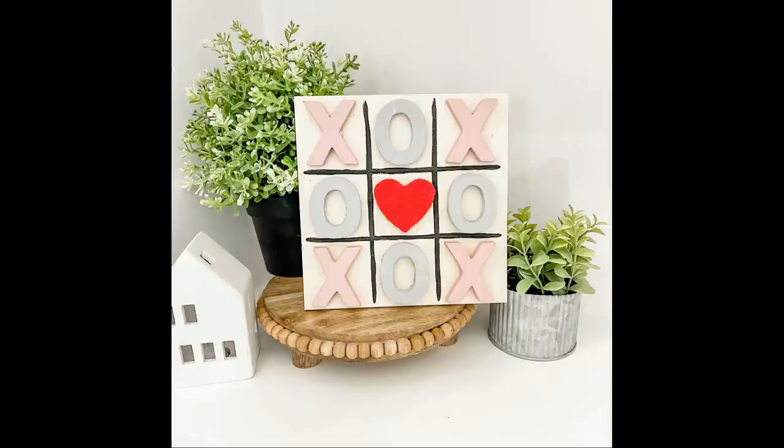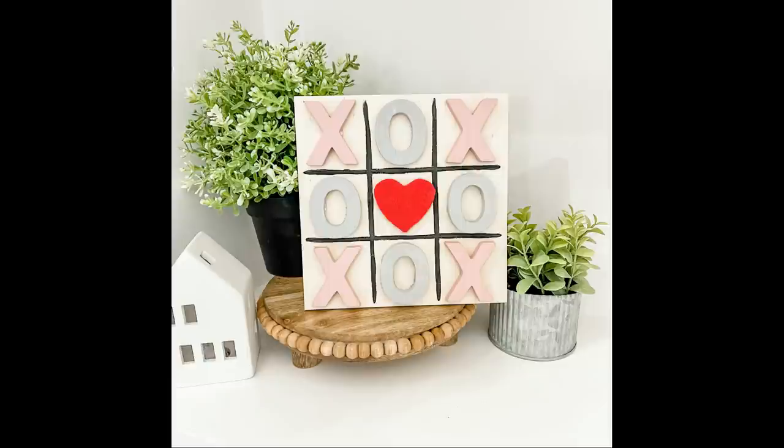I would love to hear which one of these four projects was your favorite — you can leave that down in the comments below. Please subscribe if you haven't yet, and I'll have more Valentine's Day inspiration popping up on your screen that you can check out next. Thank you so much for watching today, and I will see you in the next one. Have a creative day!